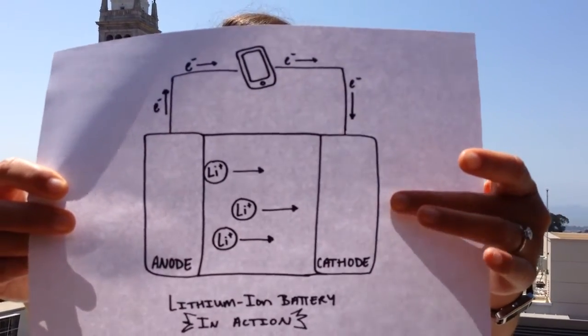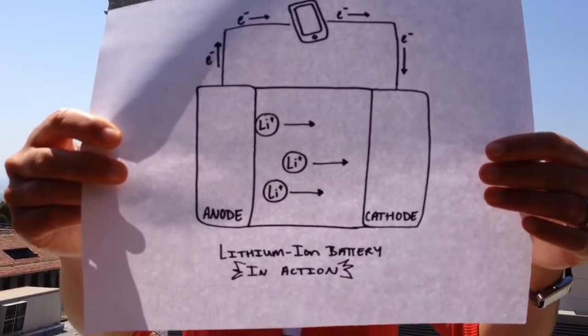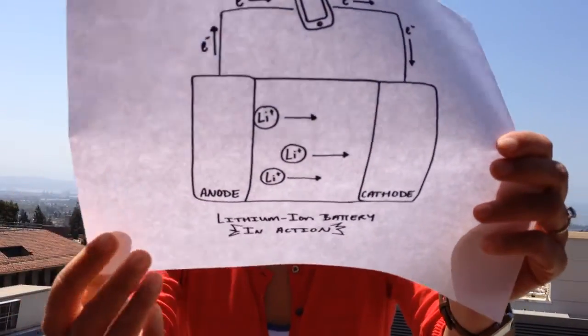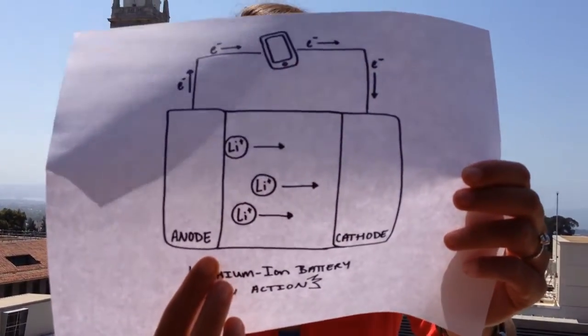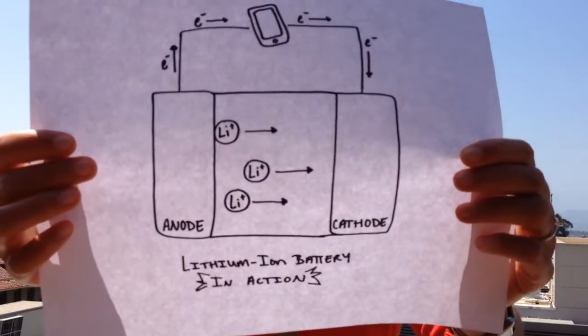Now, if you have a buildup of negative charge at the cathode, this would cause a charge imbalance and cause the battery to stop working. So you need a positive ion — in this case lithium — that can flow from the anode to the cathode and balance the charge. Lithium is valuable not only because it's lightweight and has a high energy density, but it can also do that reaction in reverse. So you can charge your battery and reuse it for your cell phones or your laptop.